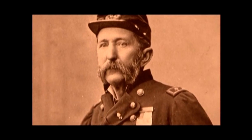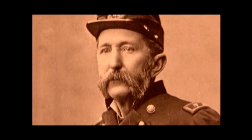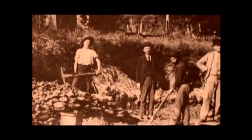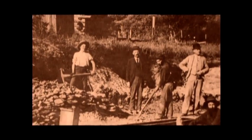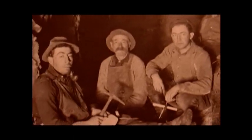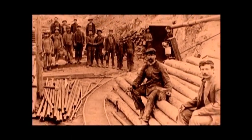In 1863, that demand for metals led Brigadier General Patrick Connor, commanding officer of Fort Douglas in Salt Lake City, to send troops to investigate stories about mineral deposits in Bingham Canyon. The stories panned out, and soon prospectors were finding lead, silver, and gold. They found copper too, but the ore was of such a low grade — only 38 pounds per ton — that nobody could afford to mine it.